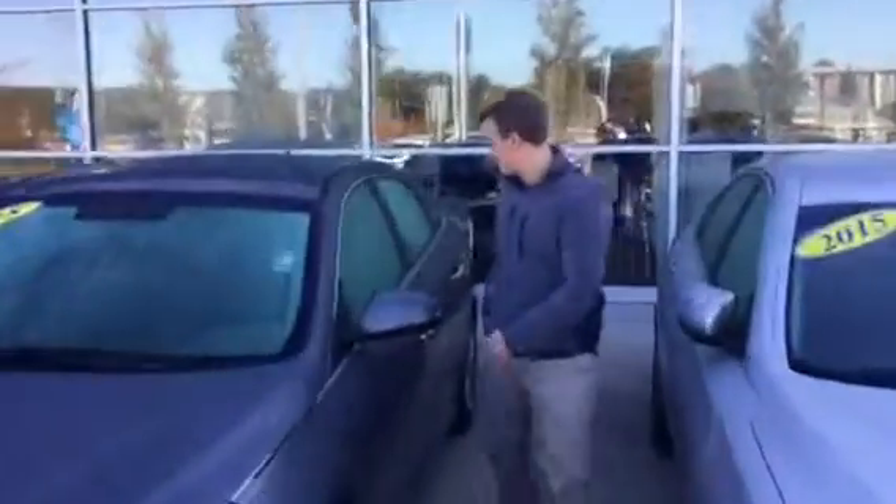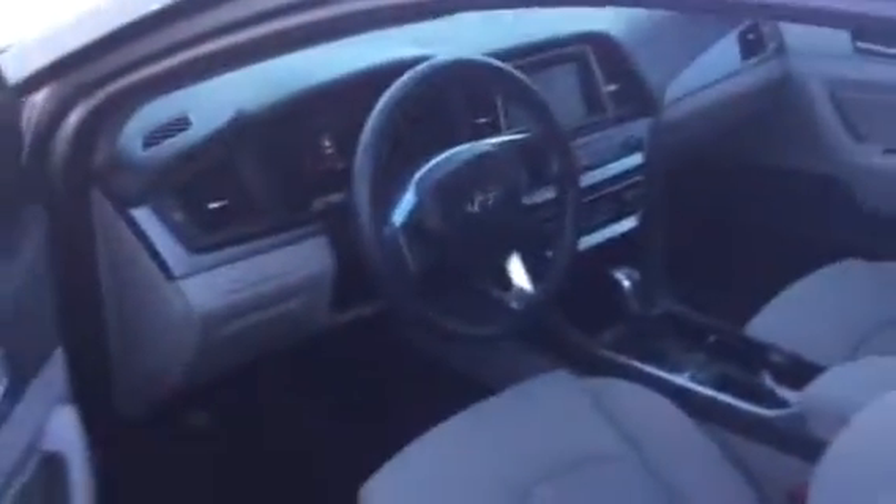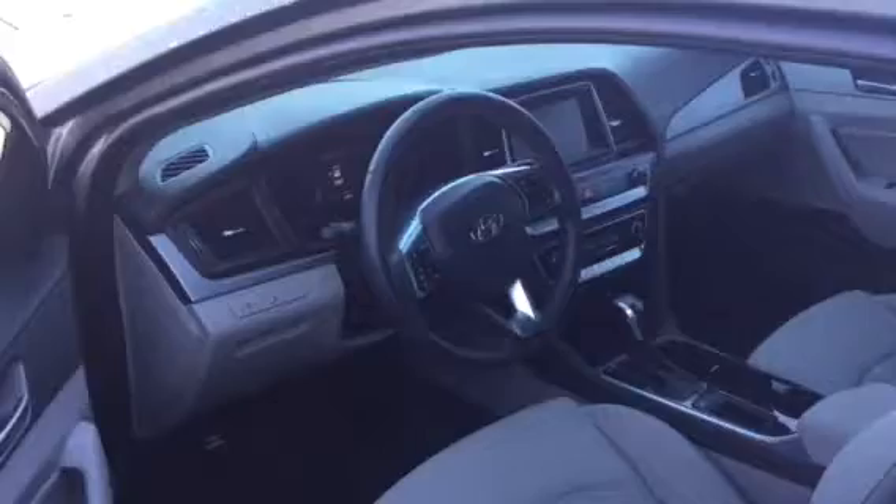This vehicle is going to be titled to you for the first time, so come with me. You'll see what you're going to get on the inside: power seating, Bluetooth, Apple CarPlay, the backup camera, and blind spot monitoring.